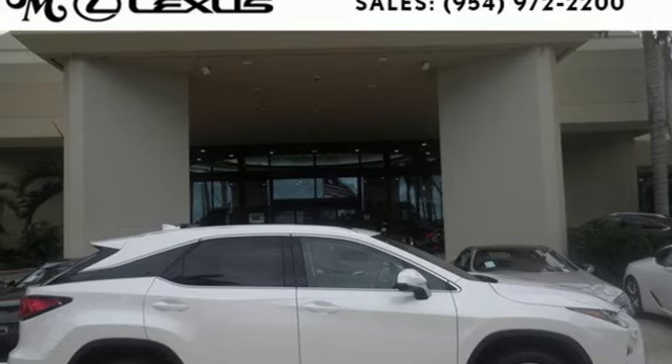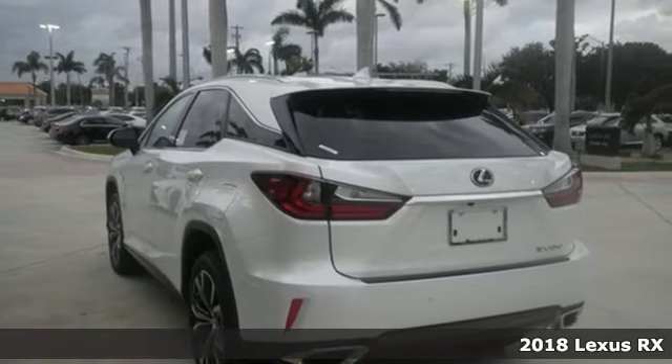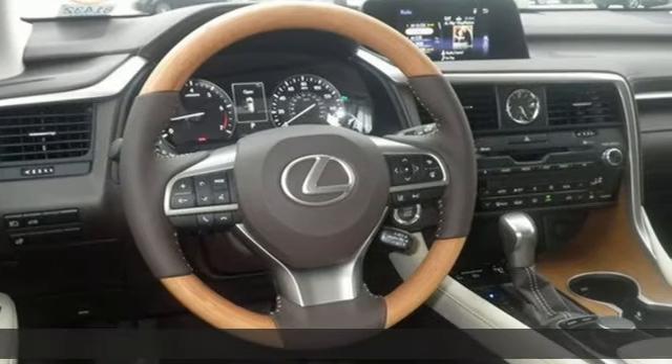It's a 2018 Lexus RX. Lexus, a lifestyle that leaves a lasting impression. A great vehicle is comprised of great features like these.